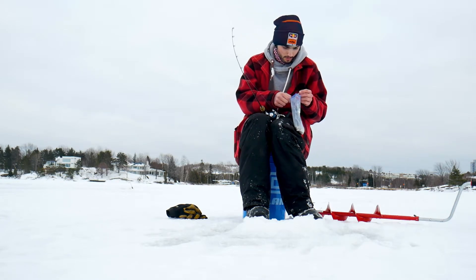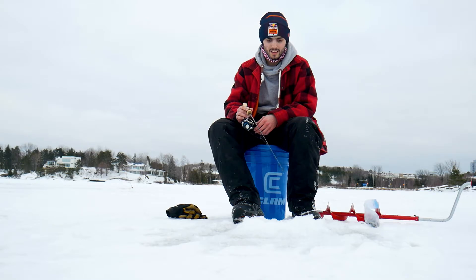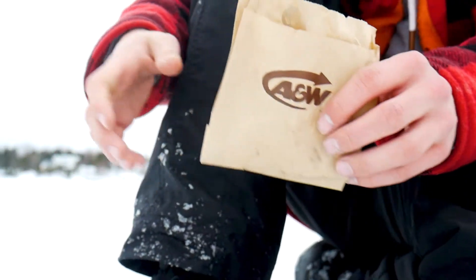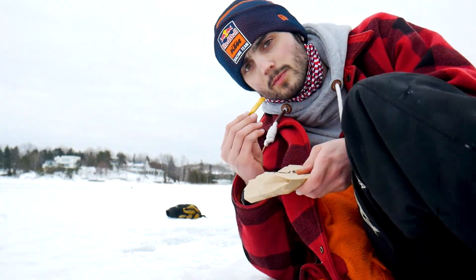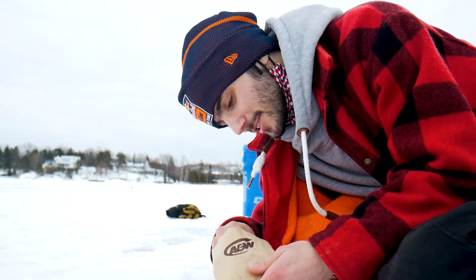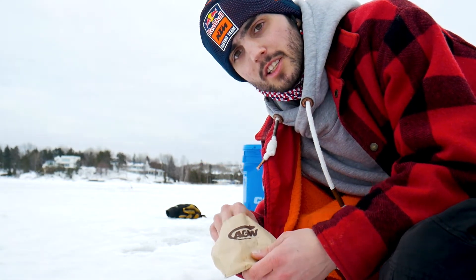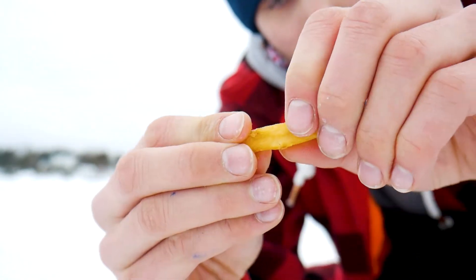I'm looking for like 15 feet of water. She's going. I'm going to show you guys something — look what I found in my pocket. Listen to this. What the hell is that?